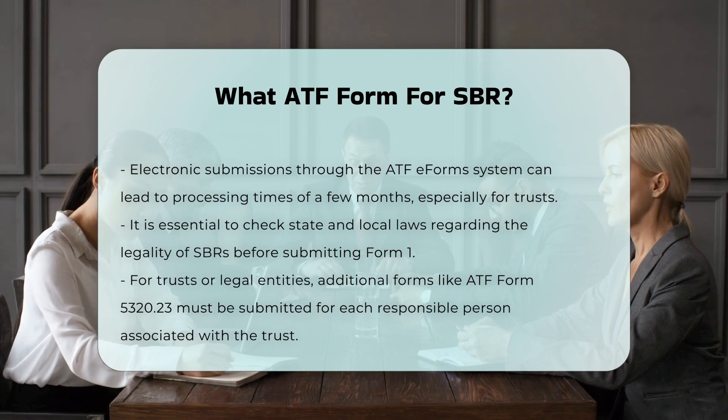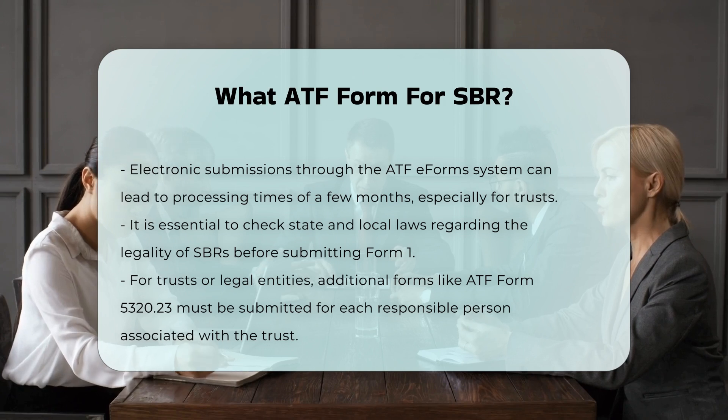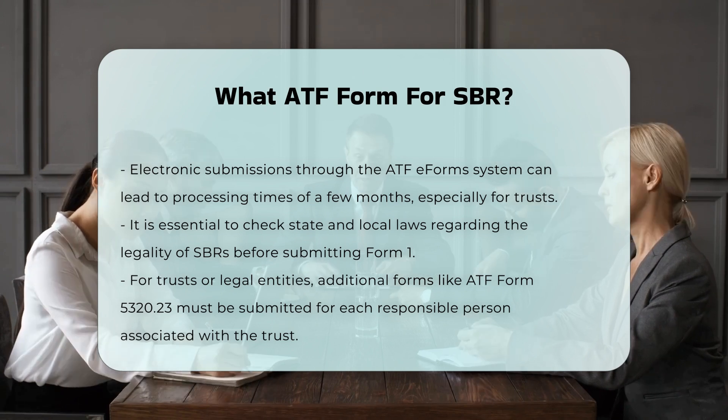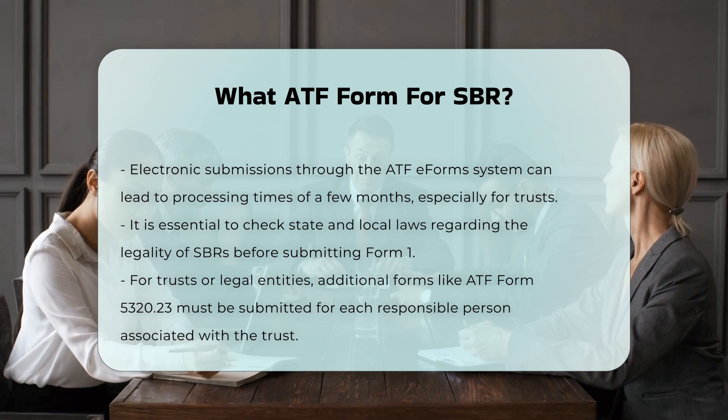For applications involving trusts or legal entities, additional forms such as the ATF Form 5320.23, the National Firearms Act NFA Responsible Person Questionnaire, must be submitted for each responsible person associated with the trust or entity.